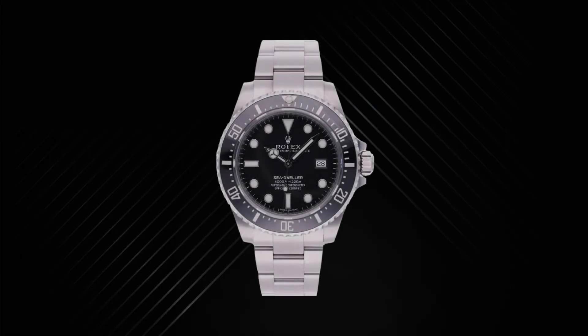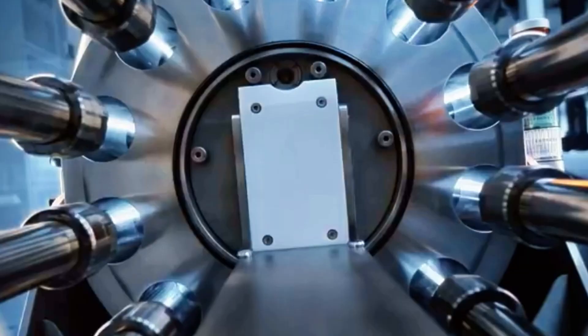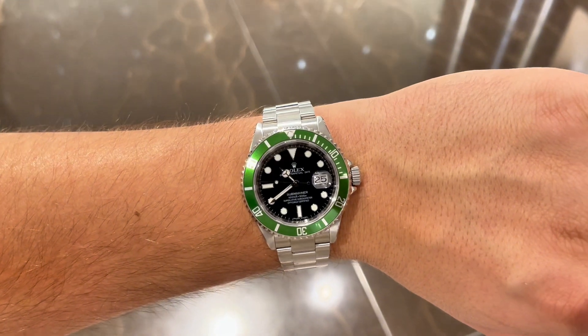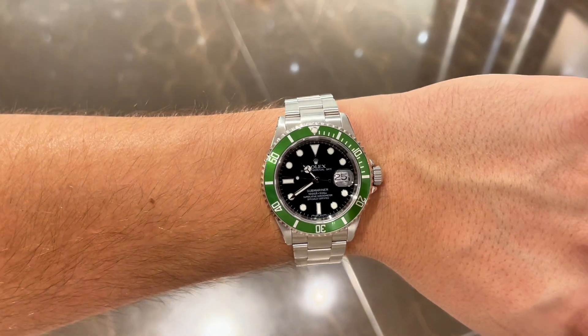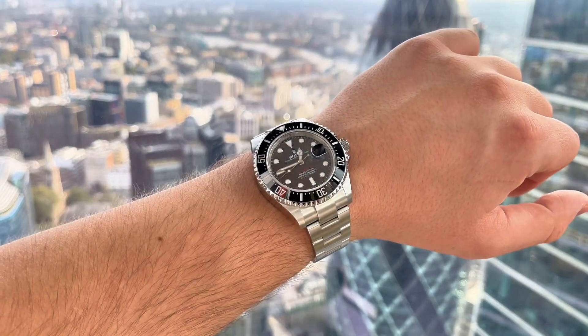Rolex completely ceased production of the Sea-Dweller in 2008, though they continued to produce diving watches dedicated to professionals. The Sea-Dweller was reintroduced in 2014 with reference 116660, which had a very short production run. Rolex gained a solid reputation as a leading manufacturer of superior dive watches — their most popular dive watch, the Submariner, received a green bezel for its 50th anniversary in 2003. So what did Rolex do to celebrate the Sea-Dweller's 50th? The answer is the 126600, introduced at Baselworld in 2017.